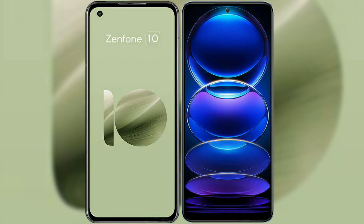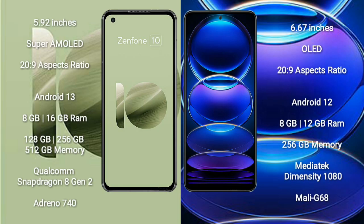I will compare the new Asus Zenfone 10 with Redmi Note 12 Pro Plus. Asus Zenfone 10 comes with a 5.92-inch Super AMOLED display and a 20:9 aspect ratio. Redmi Note 12 Pro Plus comes with a 6.67-inch OLED display and a 20:9 aspect ratio.